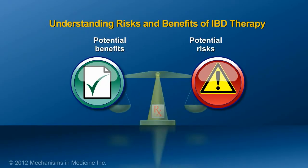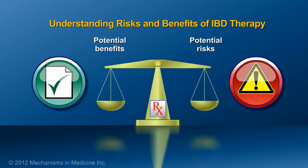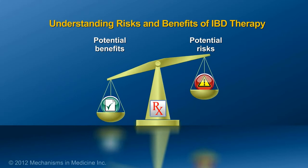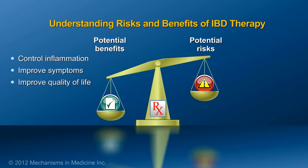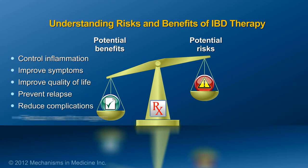Patients can prepare for their IBD therapy by understanding the risks and benefits of medications. Potential benefits of therapies for IBD include control of inflammation, improvement of symptoms, improvement in quality of life, prevention of relapse, reduction in complications of IBD, and reduction in the chance of requiring surgery.